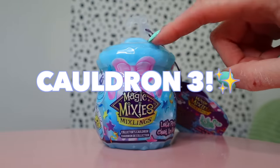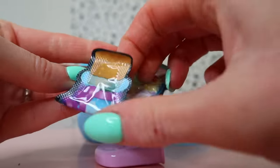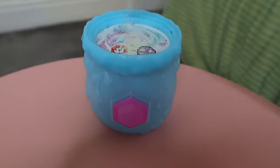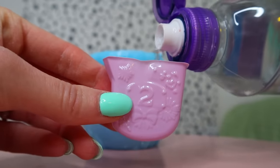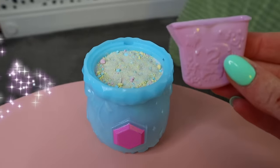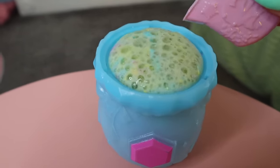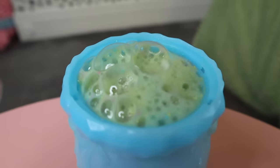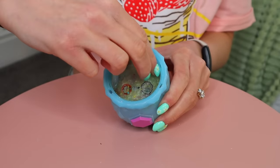Two collector's cauldrons down and two to go. Next up is cauldron number three. Here we go — magical! Let's see who is hiding inside of this cauldron — it's so slimy.